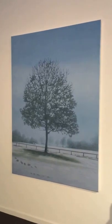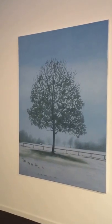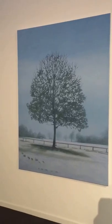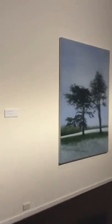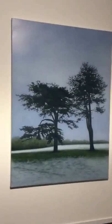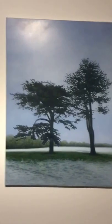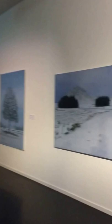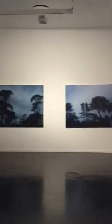This one is from Castle Howard in Yorkshire, which is where the series Brideshead Revisited was filmed. And this one here is also from Castle Howard. I like the contrast of the striking trees against the snow landscapes — again, the quality of light.